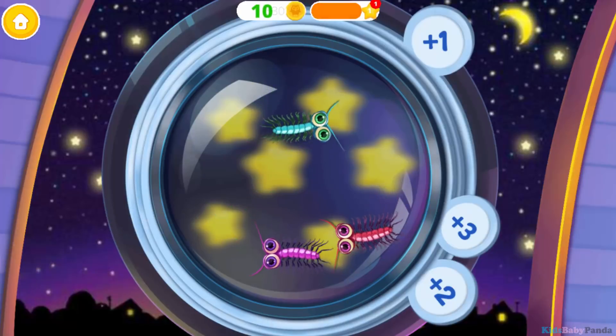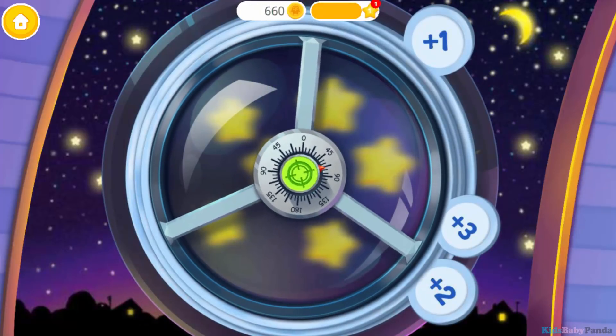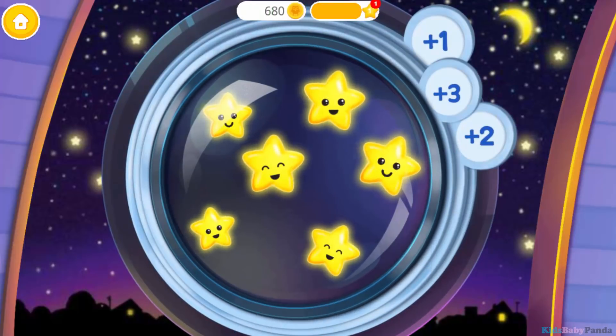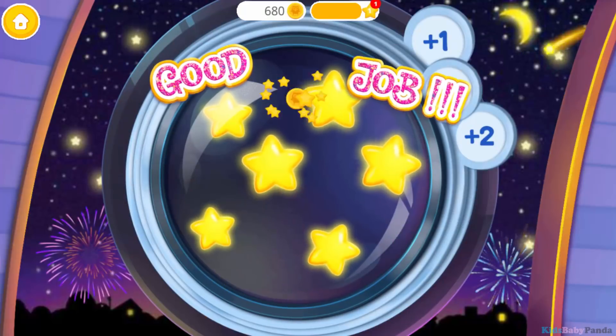I'm scared of those bugs! Catch them, please! Let's take a closer look! Hmm... It's still blurry! There are beautiful stars! And cute aliens! Yay! You did a good job! Thank you!